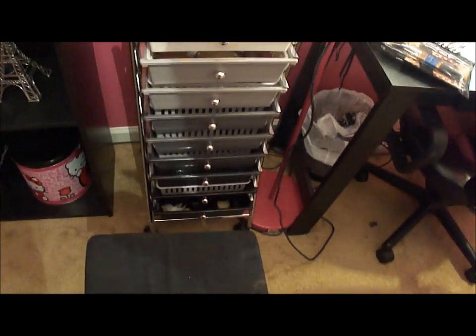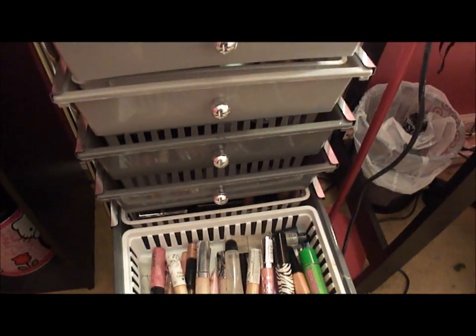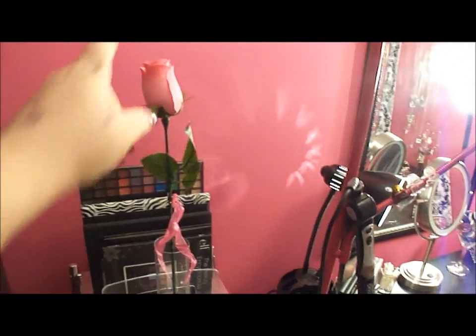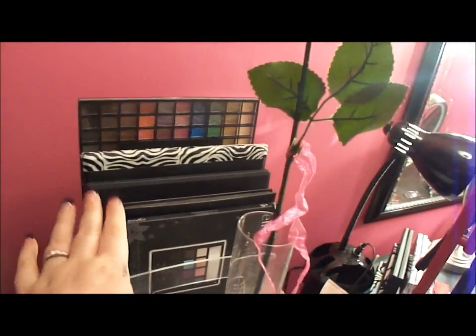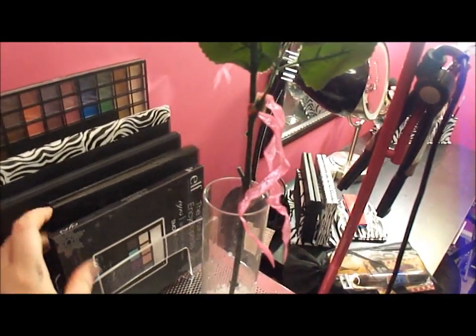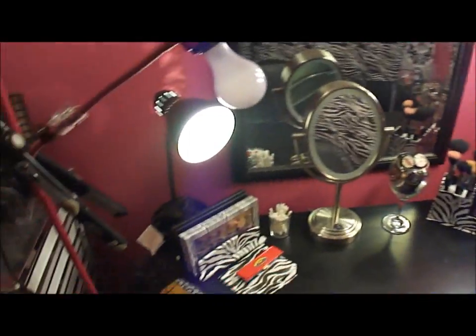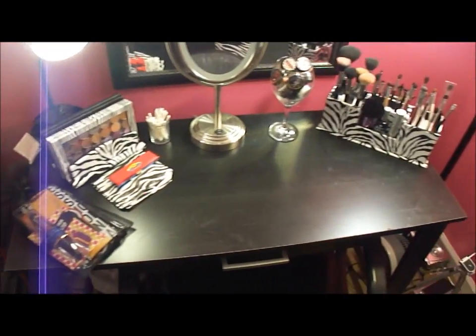The makeup organizer is from Office Depot — it's not really that organized right now, so maybe I'll show it in a makeup collection video later. On top I just have this little pink rose, and in the back I have some of my palettes.